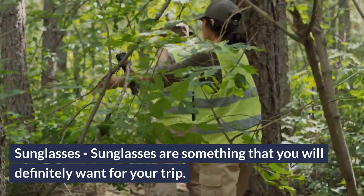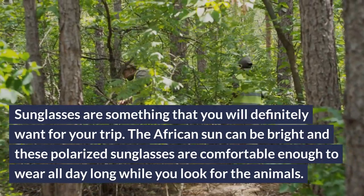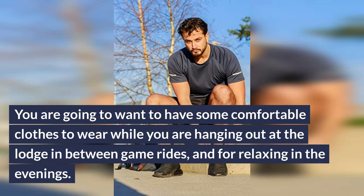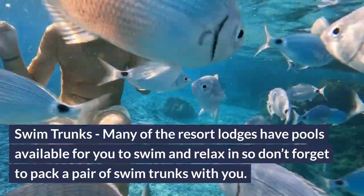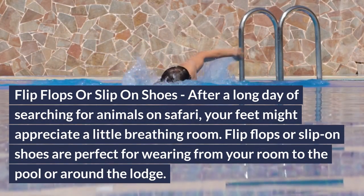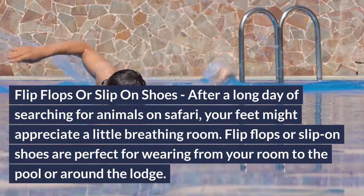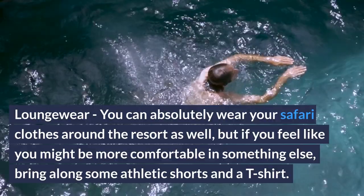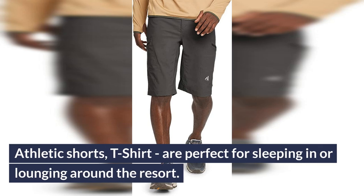Sunglasses: sunglasses are something you will definitely want for your trip. The African sun can be bright, and polarized sunglasses are comfortable enough to wear all day long while you look for the animals. What to pack for the safari lodge for men: you'll want comfortable clothes to wear while hanging out at the lodge, between game rides, and for relaxing in the evenings. Swim trunks: many of the resort lodges have pools available, so don't forget to pack a pair of swim trunks. Flip-flops or slip-on shoes: after a long day of searching for animals, your feet will appreciate breathing room — flip-flops or slip-on shoes are perfect for wearing from your room to the pool or around the lodge. Loungewear: athletic shorts and a t-shirt are perfect for sleeping in or lounging around the resort.